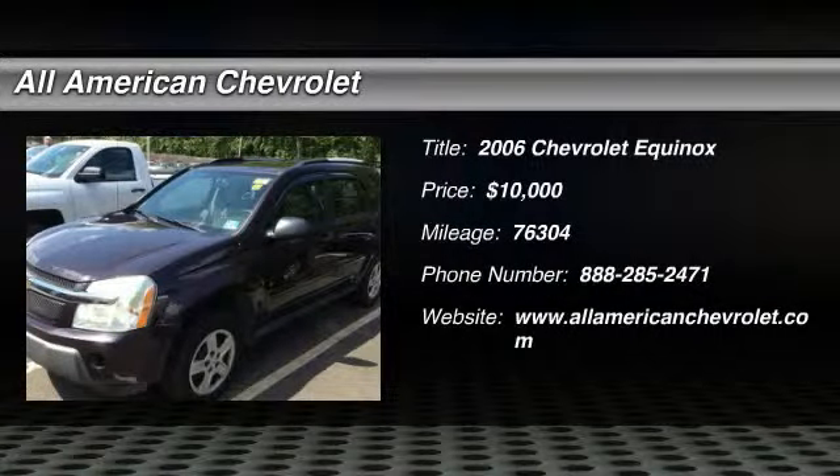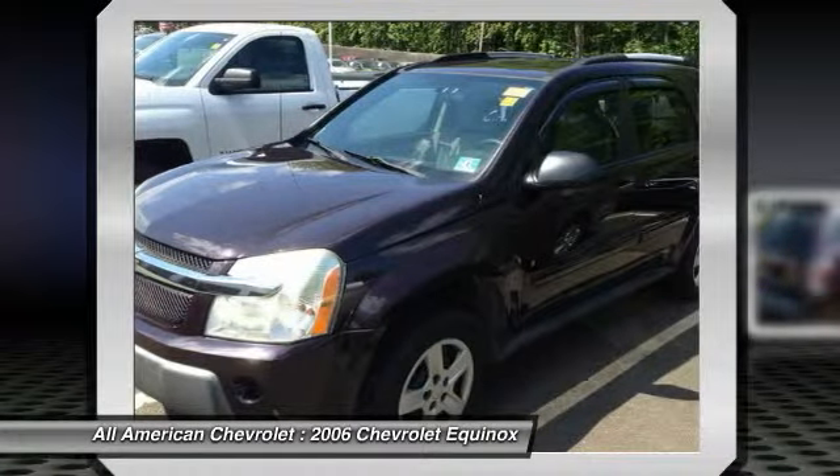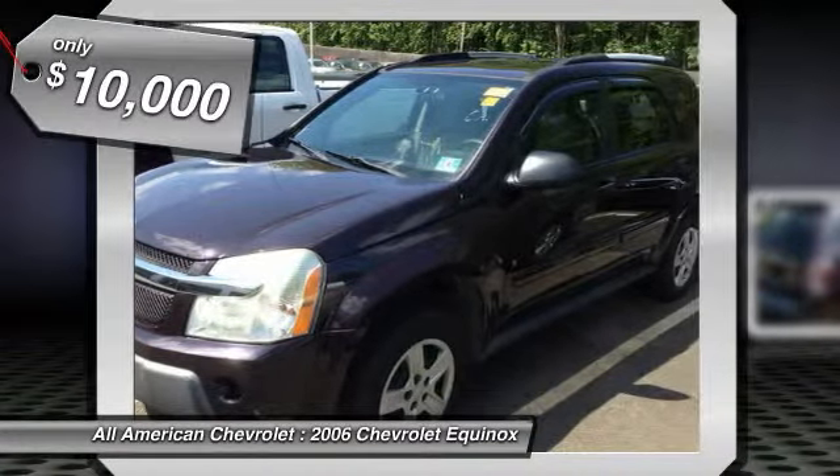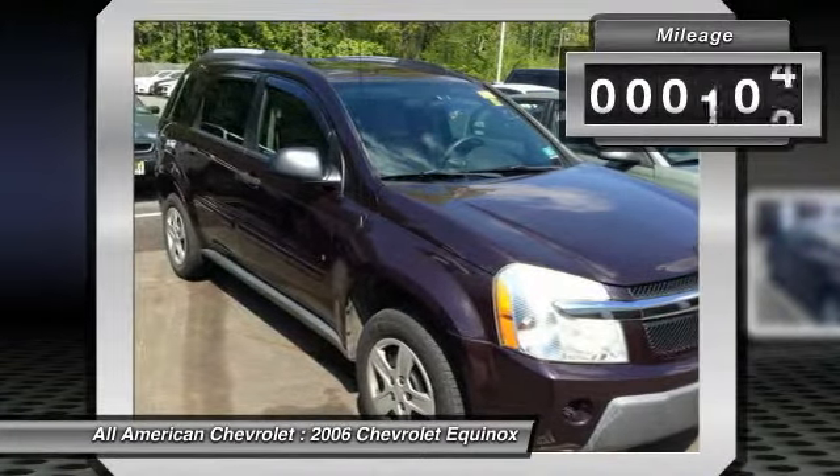This 2006 Chevrolet Equinox LS is offered to you for sale by Hurtrick All-American Chevrolet. This versatile SUV is perfect for families or contractors with its oversized cargo area, exceptional horsepower and option upgrades.